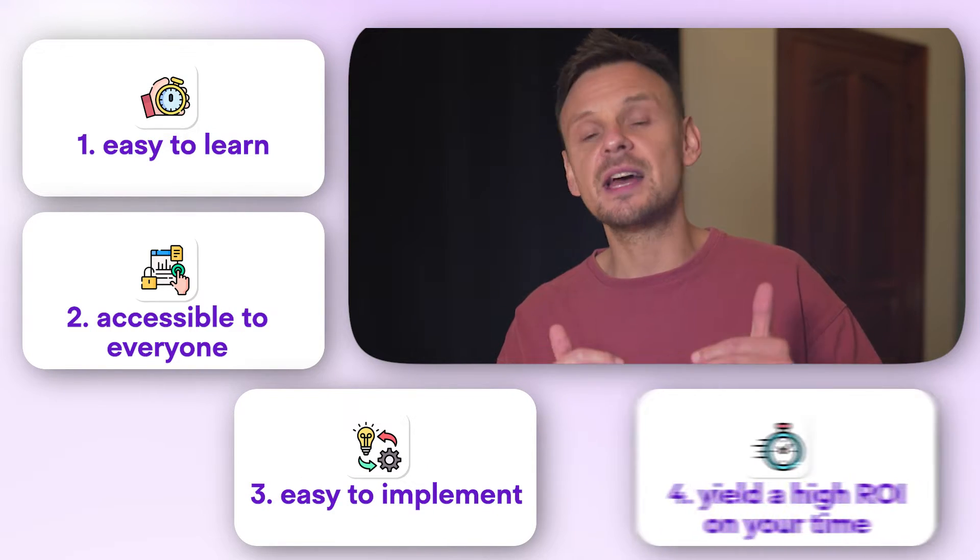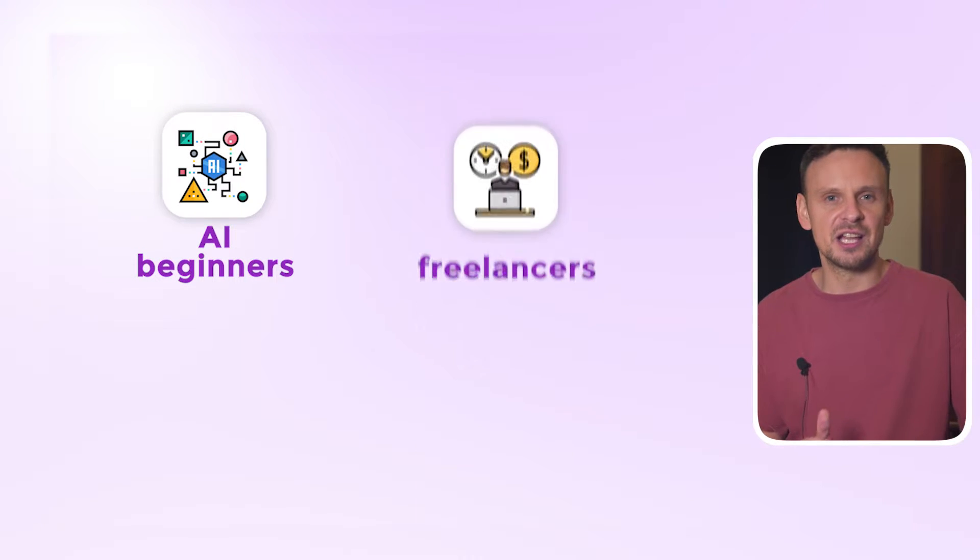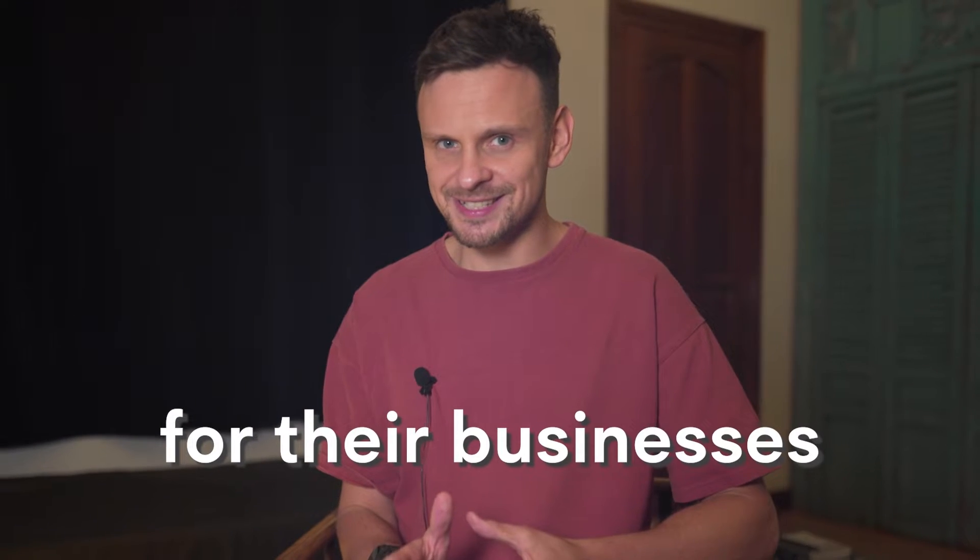Most importantly, they yield a high ROI on your time. So in this video I'm going to show you how AI beginners, freelancers, entrepreneurs, and small business owners can learn AI for their businesses without having to become super tech savvy or nerdy.